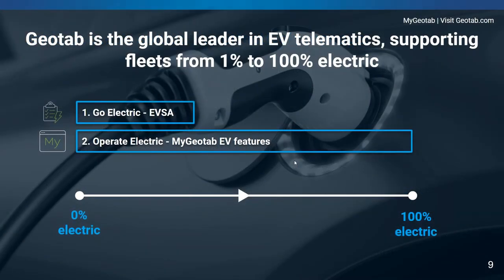What you see on the screen is the electrification chart, basically from 0% to 100% electric, showing how fleets switch to electric vehicles. We provide solutions for fleets with 0% electric vehicles — this is our Go Electric solution, the EVSA, the Electric Vehicle Suitability Assessment, which we'll talk about shortly. If you already have electric vehicles in your fleet, the Operate Electric or MyGeotab features are for you, helping you utilise your EVs the best way with the telematics system. These are the two main topics for today.